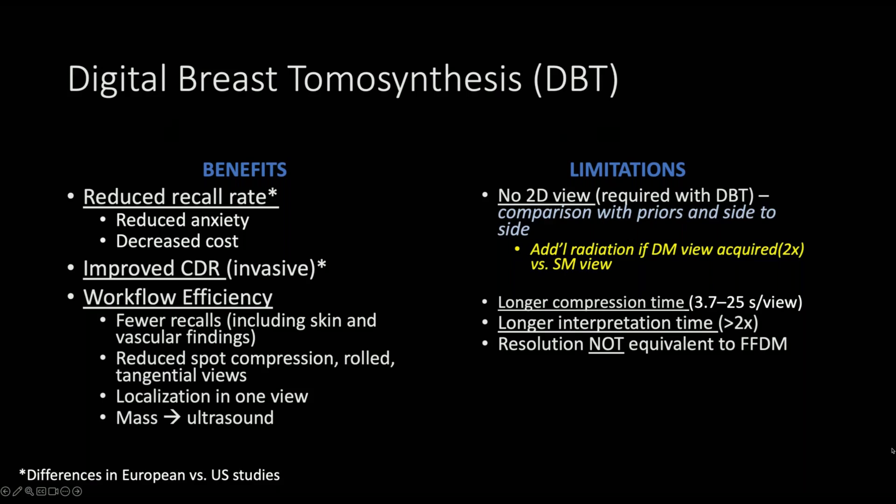But there are some limitations with DBT. There's no 2D view required in interpretation and also in comparison with priors, and this requires additional radiation dose — we'll talk more about that with synthetic mammography. There is a longer compression time with DBT, initially 3 to 25 seconds, although this has been reduced by the vendor from 25 seconds to about 5 seconds now. There's a longer interpretation time, and the resolution is not equivalent to full-field digital mammography.